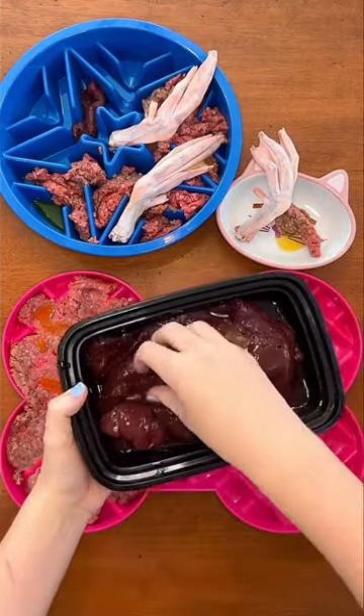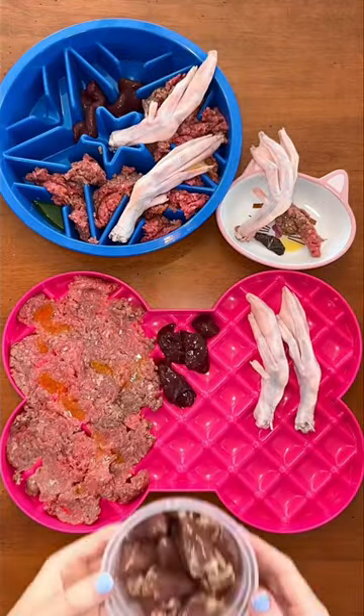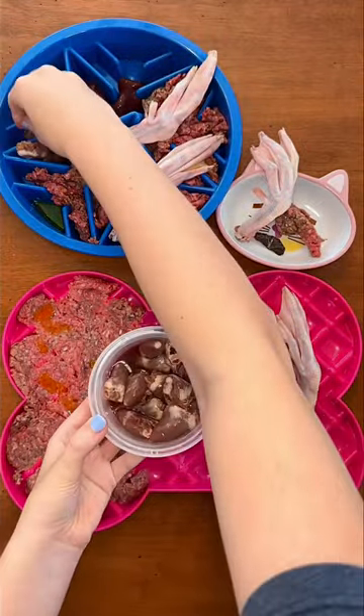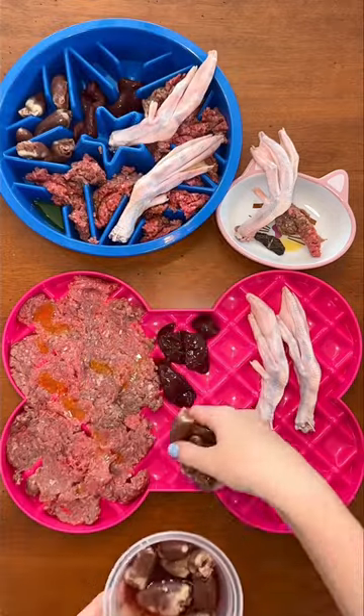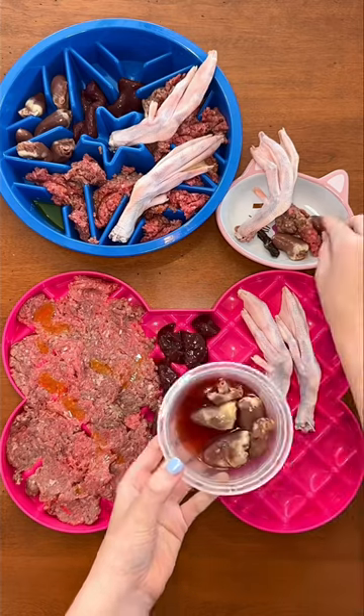Then they're having beef liver for tons of essential vitamins and minerals. My Shih Tzu buddy is picky and prefers his liver dehydrated so that it's crunchy. Next, everyone is having chicken hearts. They love these, especially buddy. They are high in iron, B vitamins, and essential fatty acids.